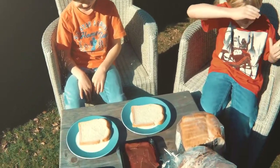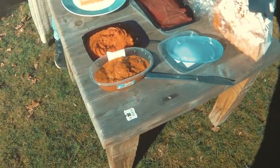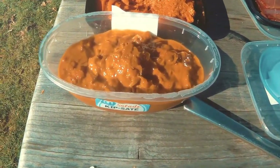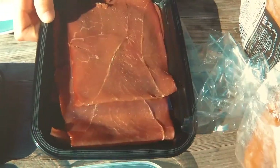Today we're doing another Dutch taste test. In this episode: Kip Satay, Filet American, and Fardavlace.